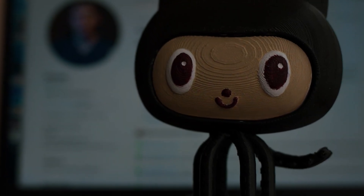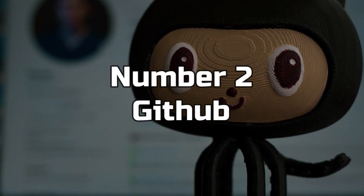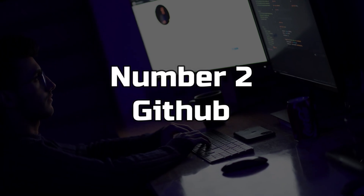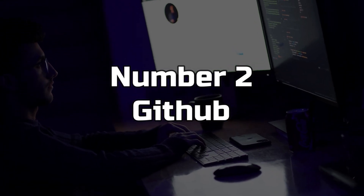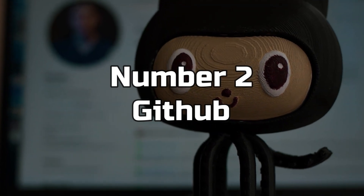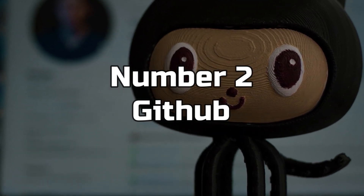Number 2: GitHub. GitHub is a web-based hosting service for version control and collaboration. It's popular among web developers because it makes it easy to collaborate with others on code, keep track of changes, and deploy code to production. It's also a great place to find open-source code to learn from.